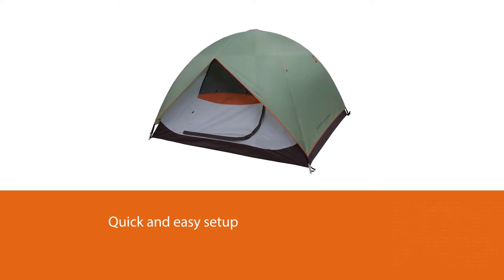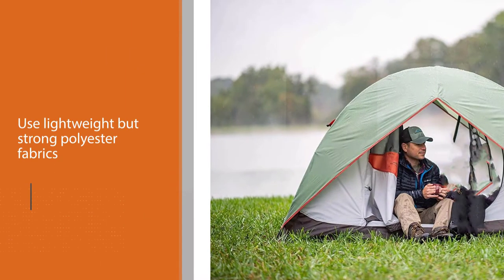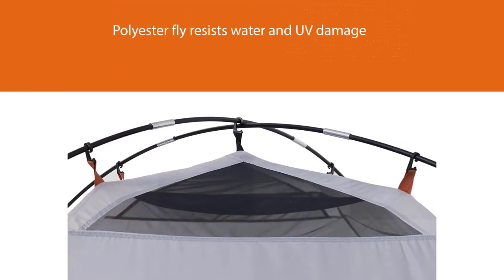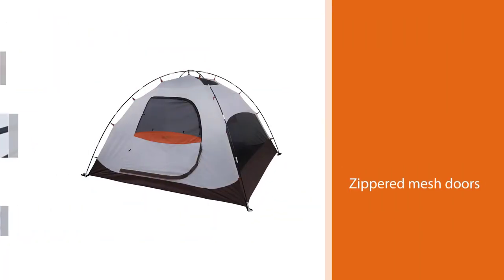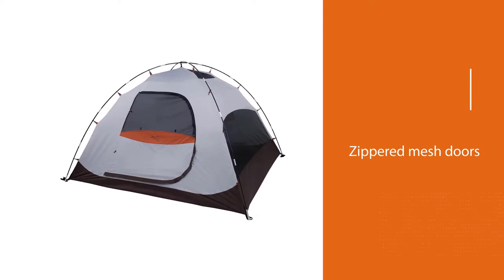Lightweight but strong polyester fabrics are used throughout. The polyester fly resists water and UV damage while providing an awning over each door. The side walls are uncoated so the tent can breathe under the urethane-coated fly. The zippered mesh doors and large mesh side panels combine to offer maximum ventilation and comfort control. The Alps Mountaineering Merrimac tent is on our best sellers list — a perfect tent for your next adventure.